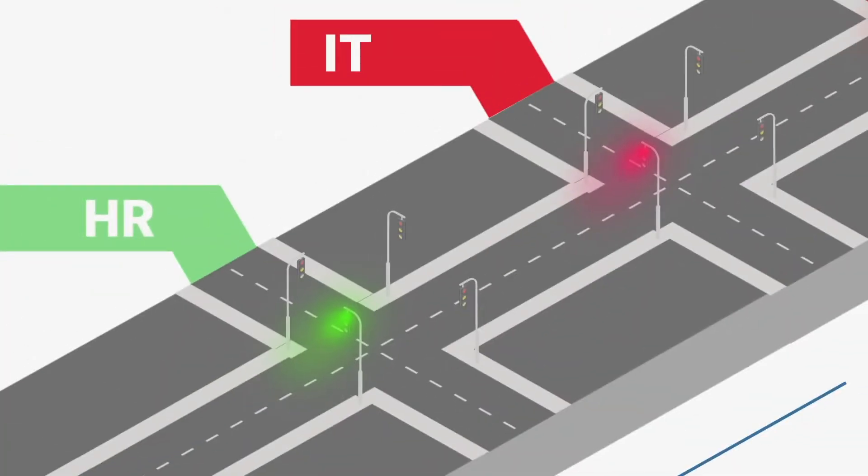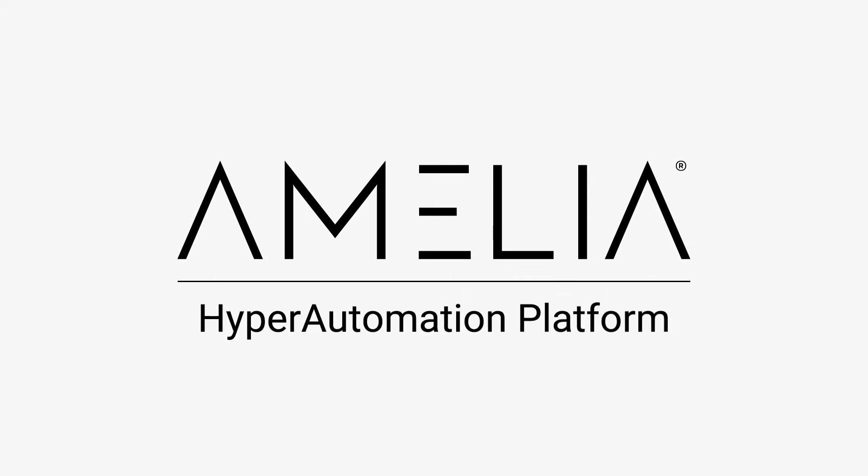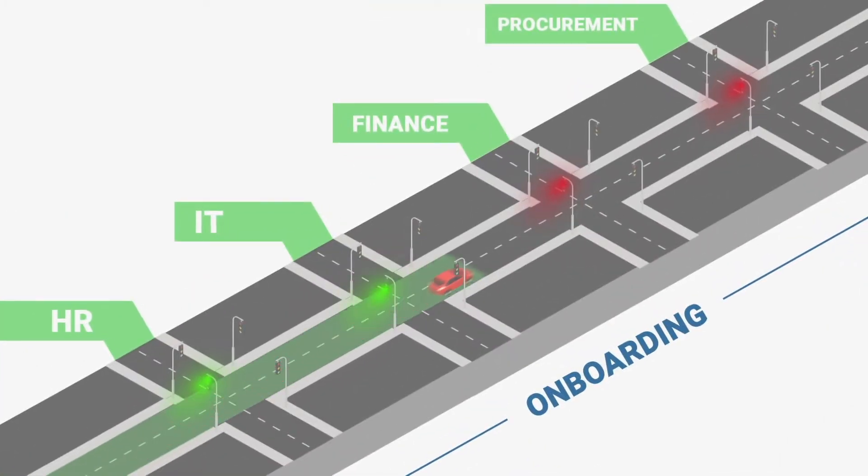Automating tasks in just one department, like HR, for example, creates a racing-to-the-red-light phenomenon, where HR now finishes their tasks quickly, but the overall onboarding process still isn't finished in less time. The Amelia HyperAutomation platform, on the other hand, uses top-level orchestration to manage and synchronize every step of the process, like turning every light on a street green. This allows for business processes to occur at machine speed, so that hours- or days-long tasks can be accomplished in mere seconds.